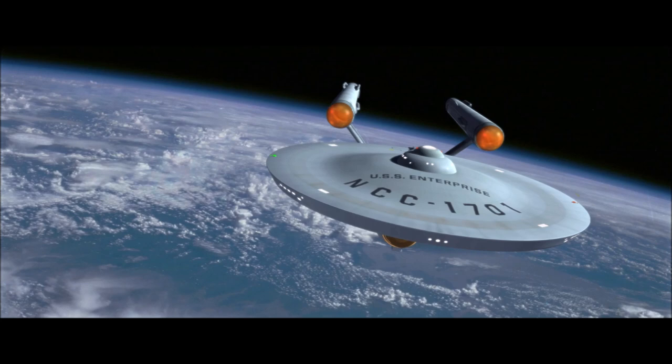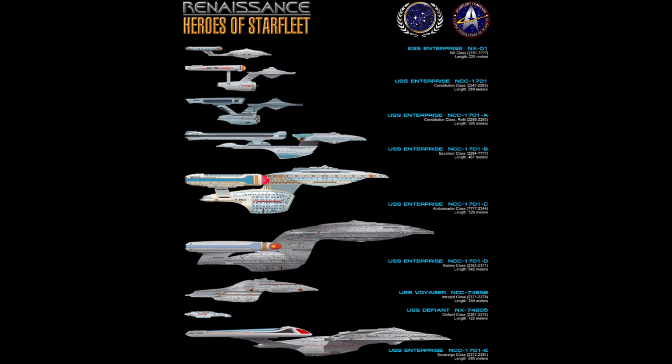There's been something that has always kind of bugged me about certain Star Trek productions, particularly the Next Generation, Deep Space Nine, and Enterprise. We are told in dialogue and in tech manuals the sizes of these ships or structures, but the sets on the shows just don't seem to reflect those sizes, at least to me.